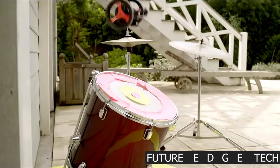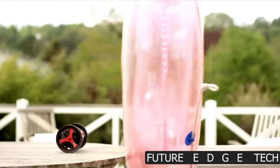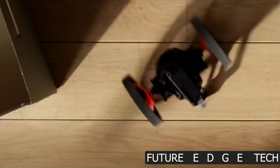Compact, agile, and packed with personality, the Jumping Sumo is designed for adventure. Its sleek design and two big wheels make it a master of acrobatics and a joy to watch in motion. See the world from a new perspective with the built-in wide-angle camera.